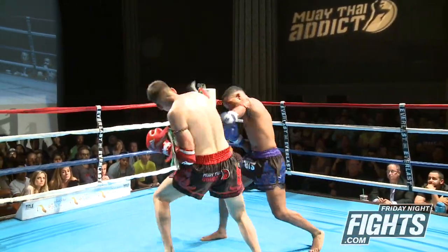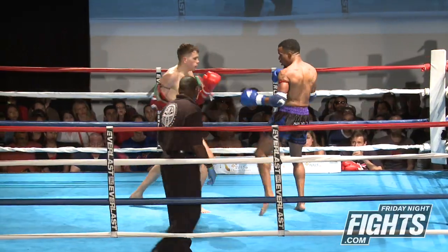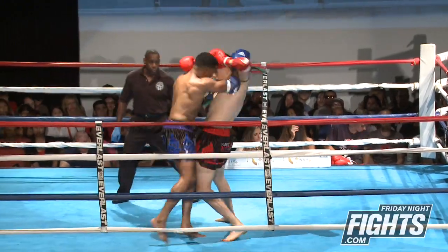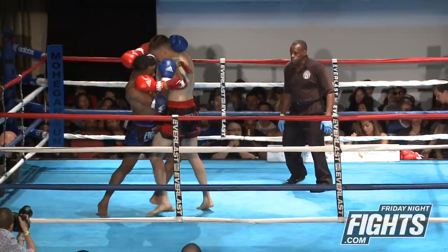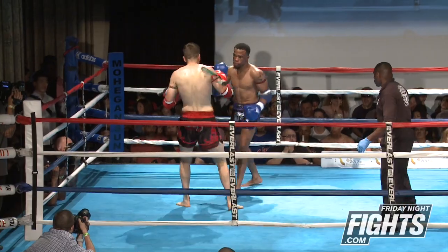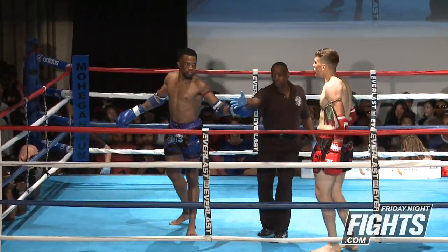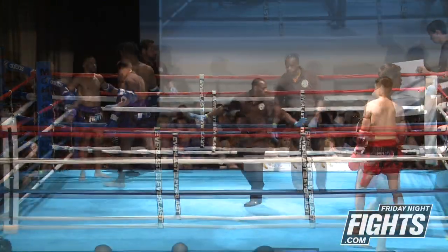Big right hand lands as they leave the clinch. Nice switch to a right jab — very nice. And a very, very active first round by both.